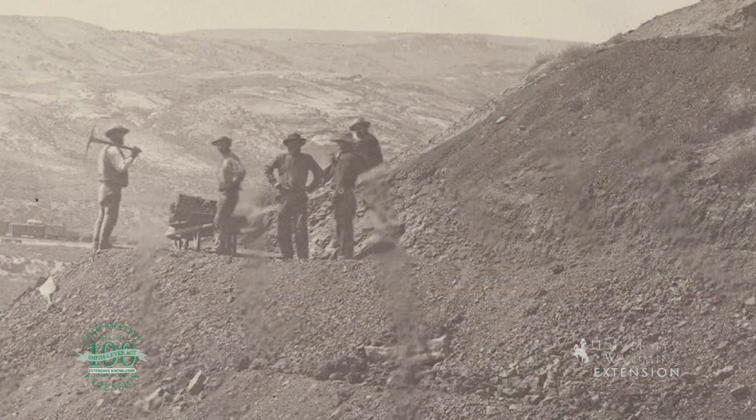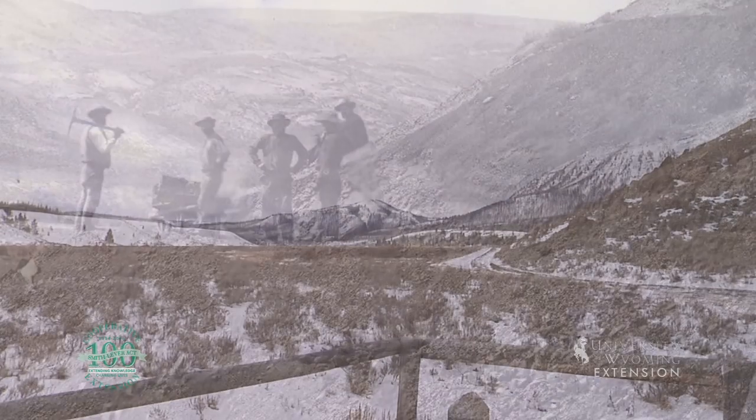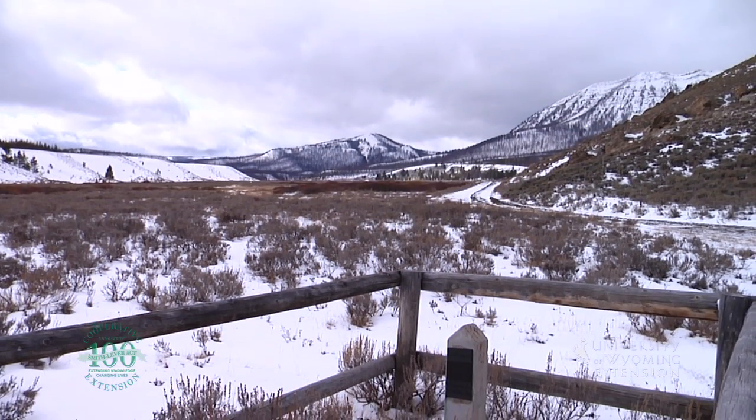In building a true road, rather than improvised ruts, Lander's crews moved about 62,000 cubic yards of earth and constructed seven bridges.